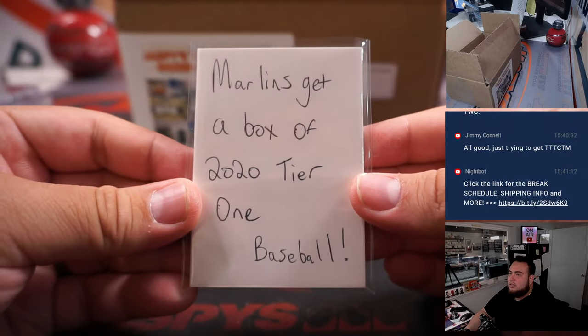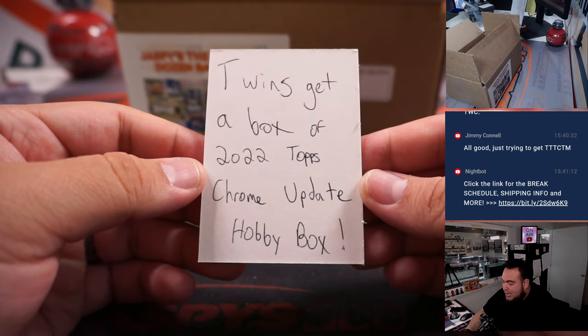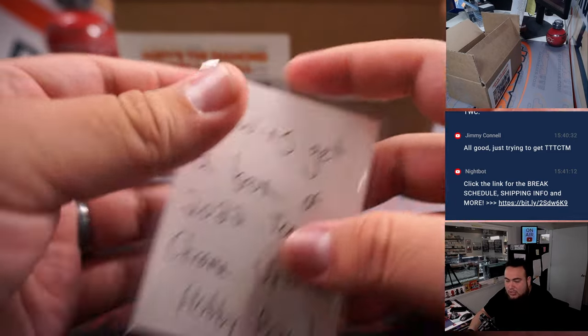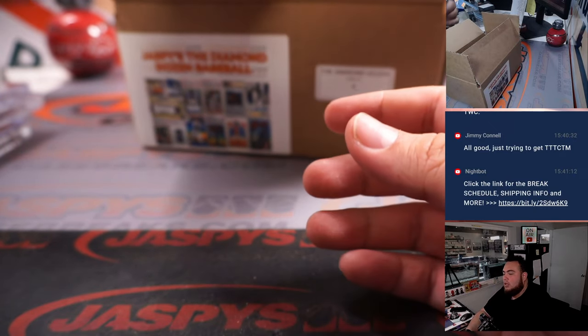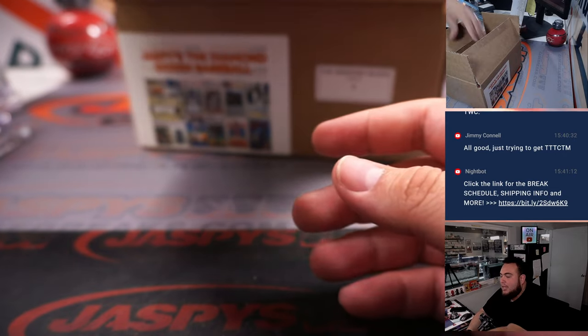We have a box redemption — Marlins get a box of 2020 Tier One baseball. Nice, going to Nestor. Another box redemption — Twins get a box of 2022 Chrome Update hobby box. Very nice, so Minnesota Twins, Ken.